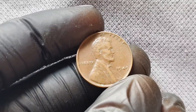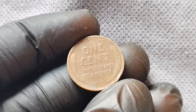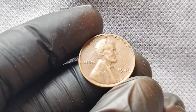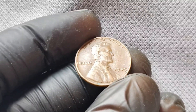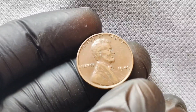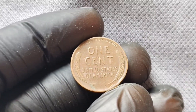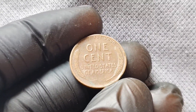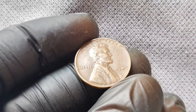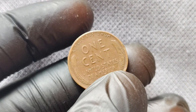What sets the 1949 Wheat Penny apart from other pennies minted around that time? Well, for starters, it is a low-mintage coin. Only 98,332,000 of these pennies were produced in 1949, making it relatively rare compared to other pennies from that era. This scarcity adds to its value and allure among collectors. Speaking of value, let's talk about how much a 1949 Wheat Lincoln penny is worth today. Depending on its condition, a 1949 Wheat Penny can range in value from a few cents to several hundred dollars. If you're lucky enough to come across one in mint condition, you could be looking at a penny worth thousands of dollars, or even more.